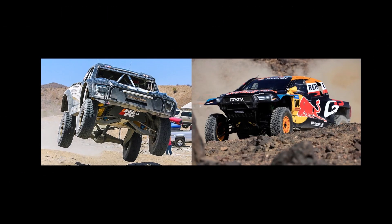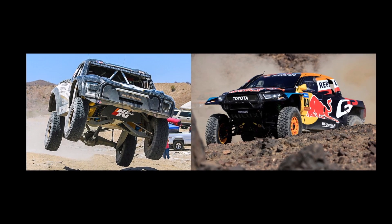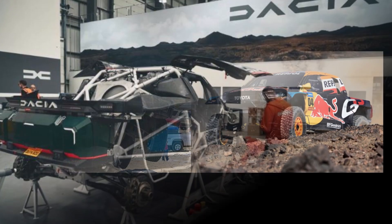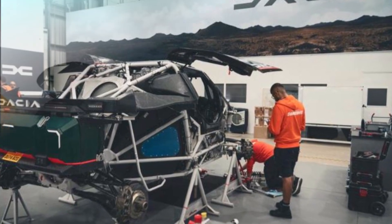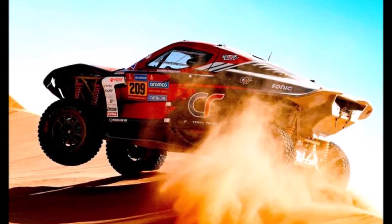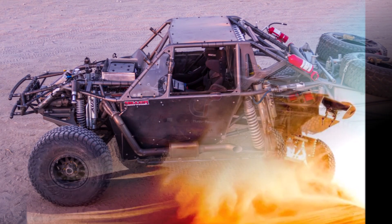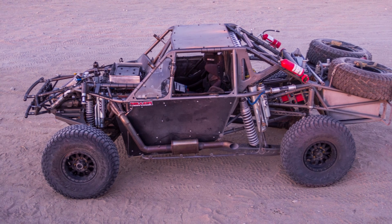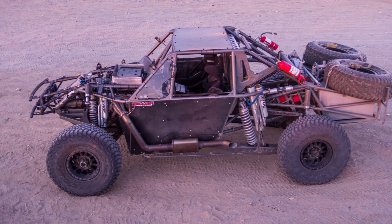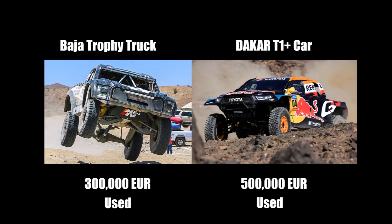So there are huge differences between a T1 Plus vehicle in the Dakar Rally and a Baja 1000 Trophy truck. Both vehicles are heavily optimized for their purpose. A Dakar vehicle needs to cover very different terrain over a long time without any assistance, while being limited in speed and suspension travel, while the Trophy truck is pretty much unlimited, driving in a specific environment with pit stops in between. And of course, prices: you can get a used T1 Plus vehicle for around €500,000 and a used Trophy truck for around €300,000.